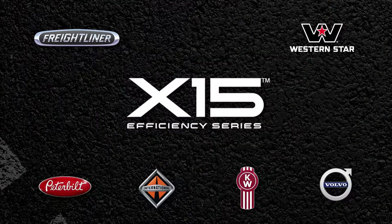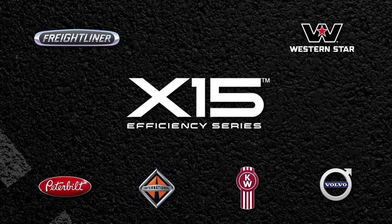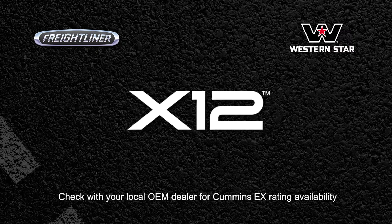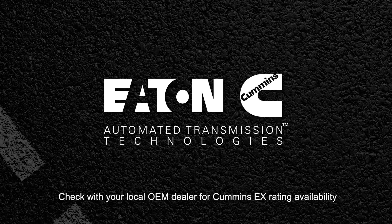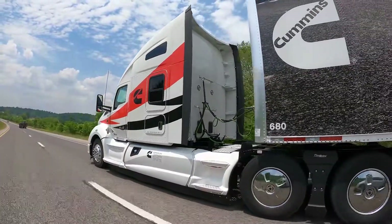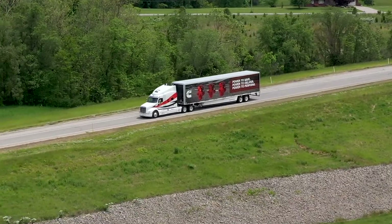In 2020, Cummins introduced EX Ratings for the X15 Efficiency Series and increased availability to X12 engines in 2021. EX Ratings pair the engine with the Eaton Cummins Endurant HD transmission along with a GPS look-ahead device like the Cummins Acumen module or a compliant OEM module. The EX Ratings deliver many drivability and fuel economy features.